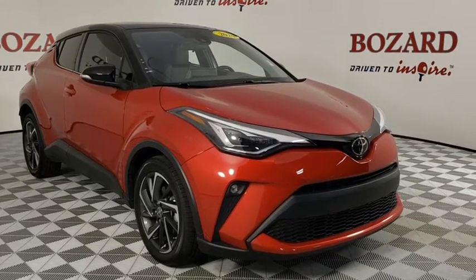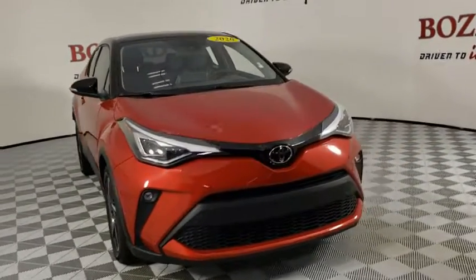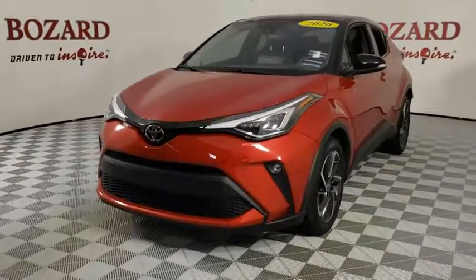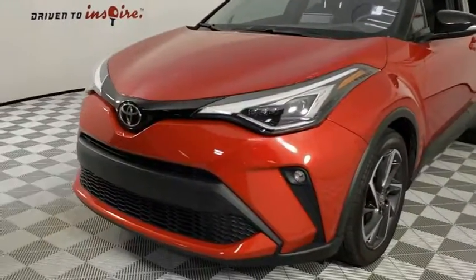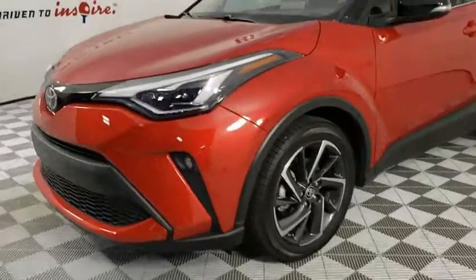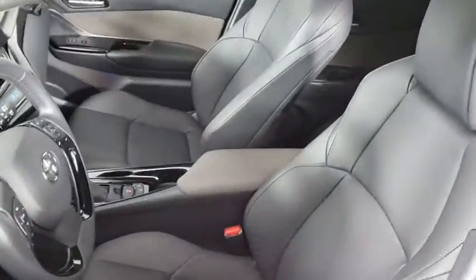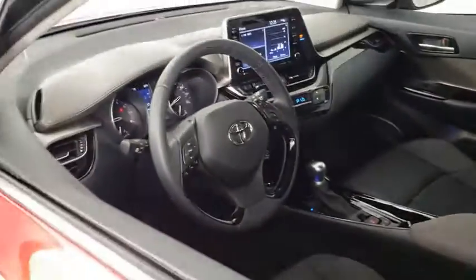We are pleased to show you the 2020 Toyota C-HR. The Toyota C-HR's fresh design makes it stand out in the crowd, and the interior oozes with style. The C-HR handles like a race car and has all the safety features you'd expect from a Toyota vehicle. Here are some of this vehicle's great options.